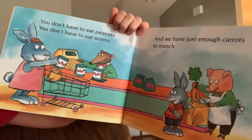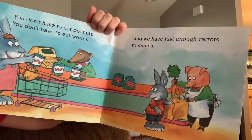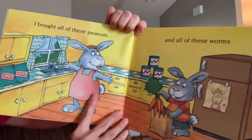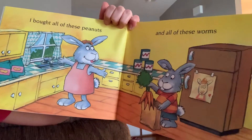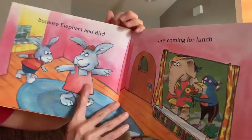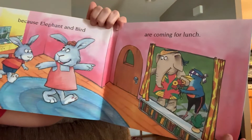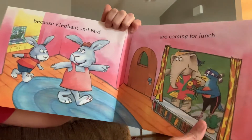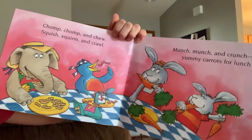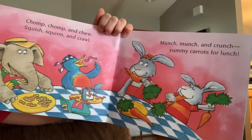You don't have to eat peanuts. You don't have to eat worms. And we have just enough carrots to munch. I bought all of these peanuts and all of these worms because elephant and bird are coming for lunch. Oh, it's going to be so much fun. Do you like eating lunch with your friends? Chomp, chomp, chew. Squish, squirm, crawl. Munch, munch, and crunch. Yummy carrots for lunch.